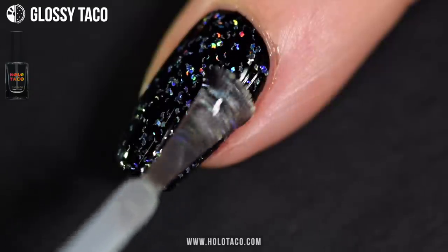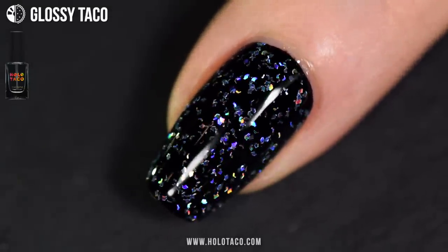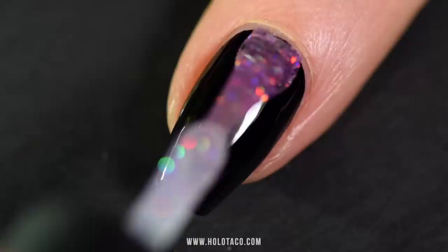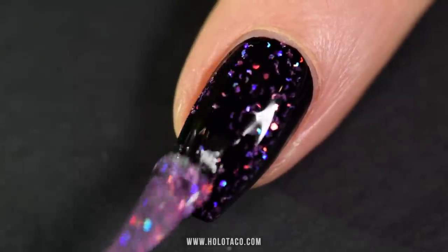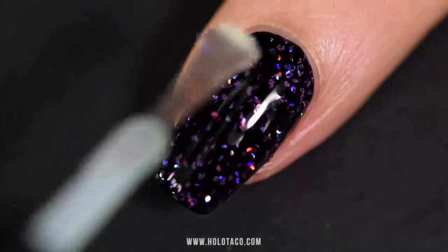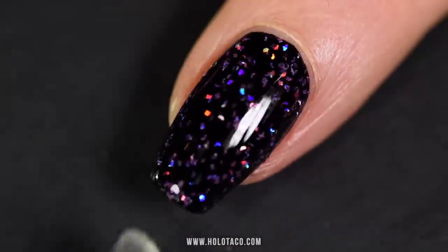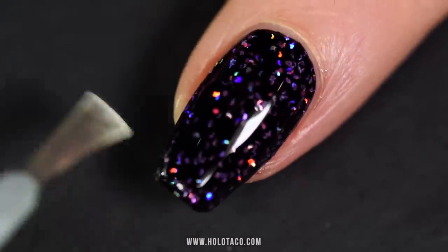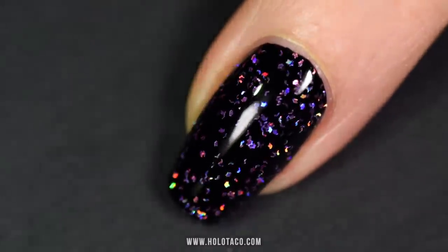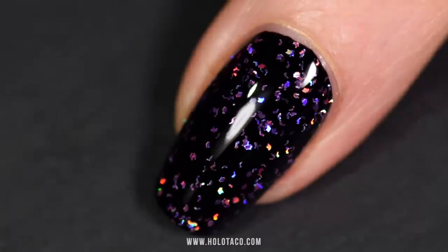It's like shampoo and conditioner — there's a reason why they're separated and they're usually better that way. So pick your Flakey Holo Taco or topper of the day, apply it, and then make sure to add a nice thick coat of glossy taco, which we also just restocked by the way. This way not only will your nails dry quicker and prevent chipping — just make sure to wrap the tip underneath the nail to extend wear — but it will also make the surface of your nail super smooth, glossy, and bring out the holo shine of the Flakeys.